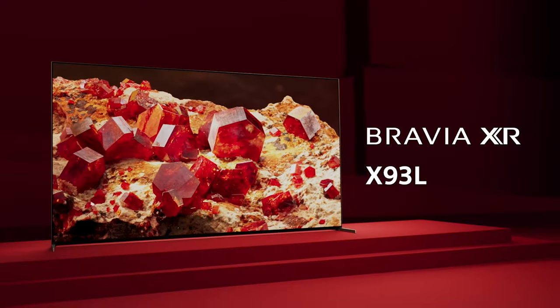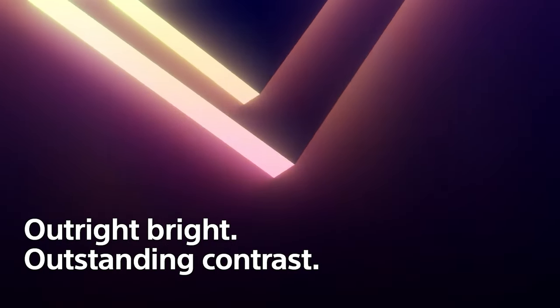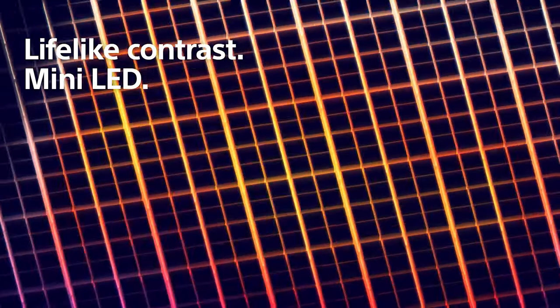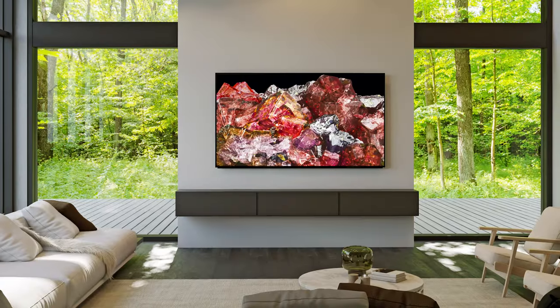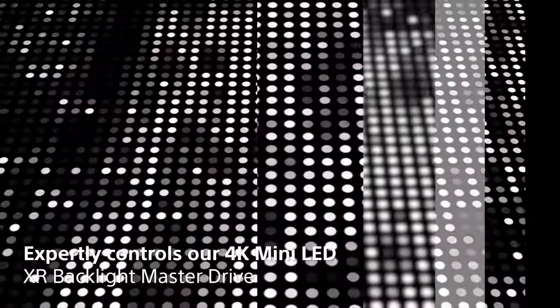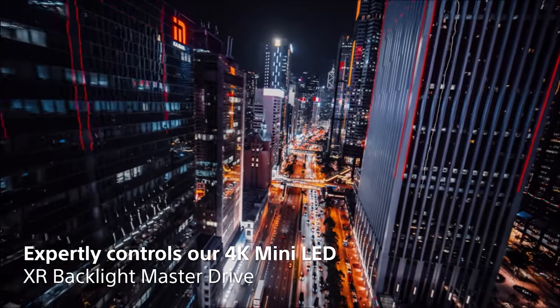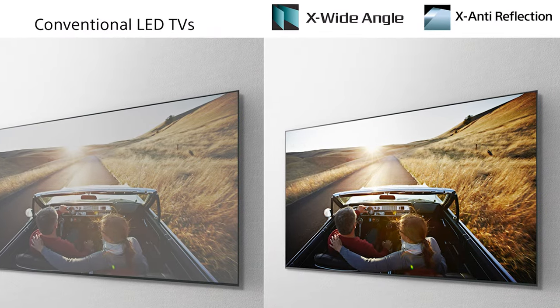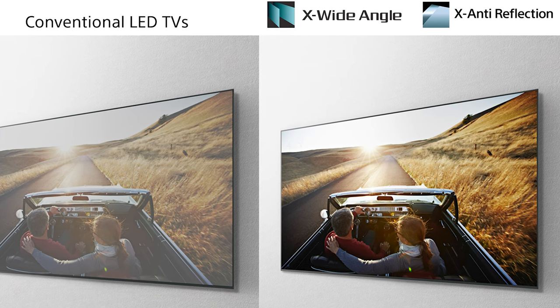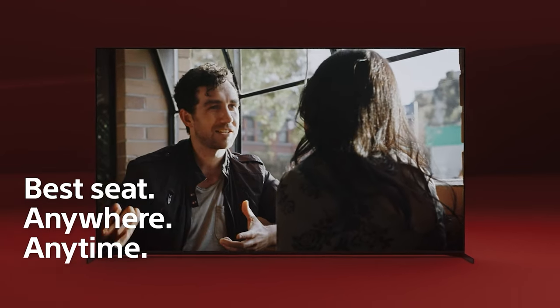Next up we have our mini LED technology — the X93L or the X95L. Sony's mini LED technology is probably the most versatile because it has brightness along with excellent image quality to place in any type of room. It's truly a swiss army knife. Mini LED is powered by our Backlight Master Drive, delivering incredible brightness in those brighter rooms. It also features X Wide Angle technology along with X Anti-Reflection, improving the viewing experience from all different angles and reducing glare in brighter rooms.